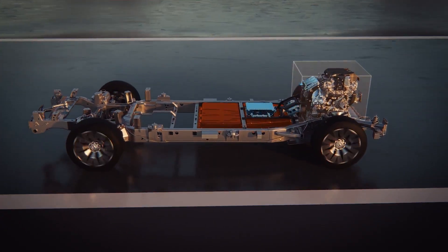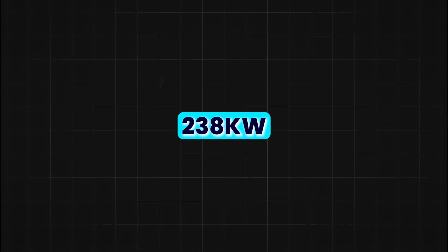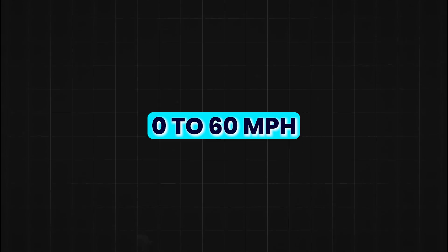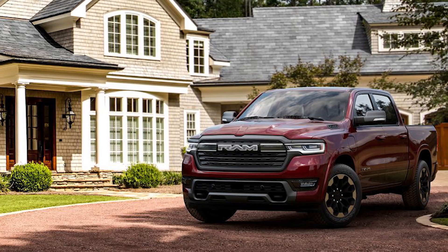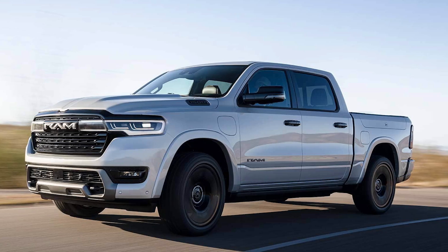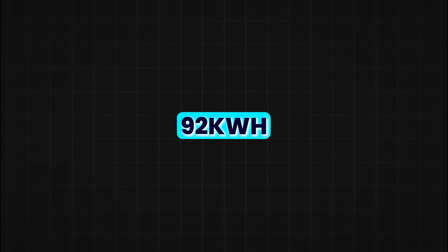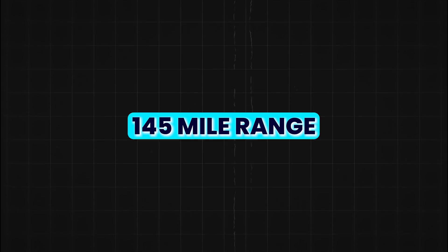The Ram Charger is equipped with dual electric motors delivering a total output of 663 horsepower. The front motor packs about 250 kilowatts and the rear one about 238 kilowatts, making this truck a powerhouse on wheels. It's built to sprint from 0 to 60 mph in just 4.4 seconds. The real kicker is the range — a mind-blowing 690 miles on a full tank and fully charged battery. This is powered by a 92 kilowatt-hour battery paired with a 3.6-liter V6 engine running a 130 kilowatt generator, which keeps the electric motors powered after the battery's initial 145-mile range is exhausted.